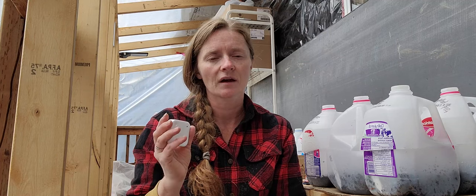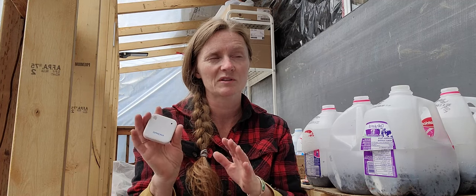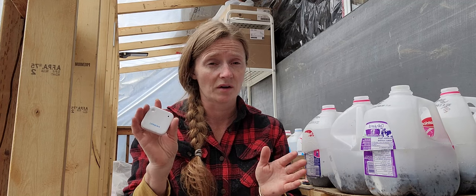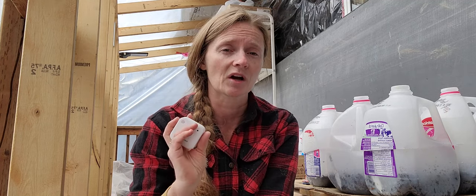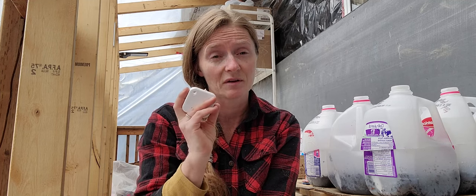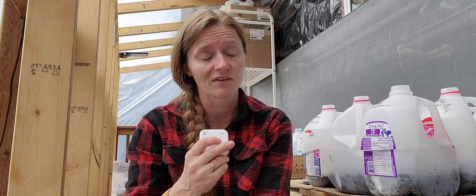This Inkbird was between the $20 to $30 mark. I did have to purchase it through Amazon and I'll leave the link down in my comments. If you use my link, I do get a small kickback, which is really awesome and helps our family out.